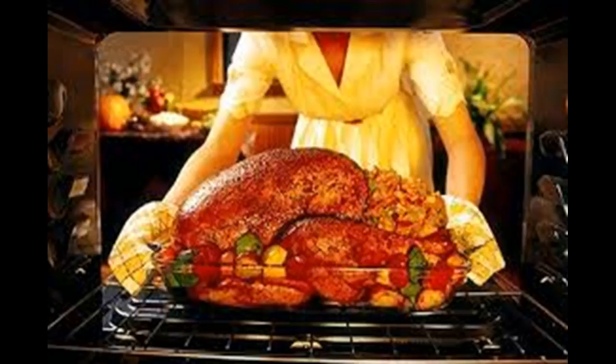If you want some great methods, pick up a copy of Cook's Science: How to Unlock Flavor in 50 of Our Favorite Ingredients from America's Test Kitchen. You can read an excerpt of the book about the best baking apples on our website at sciencefriday.com/thanksgiving. Thank you to Molly Birnbaum and Dan Souza, co-editors of Cook's Science, for coming in.